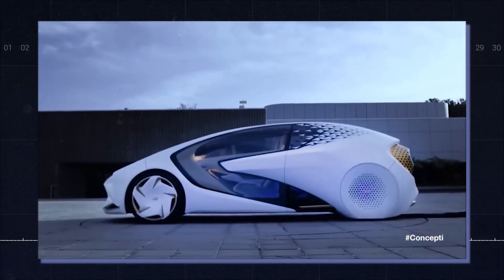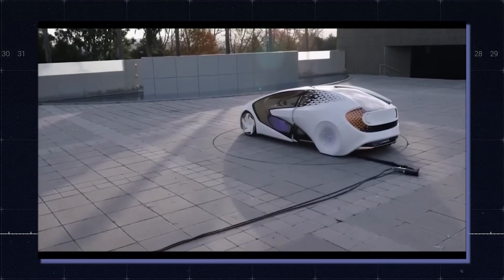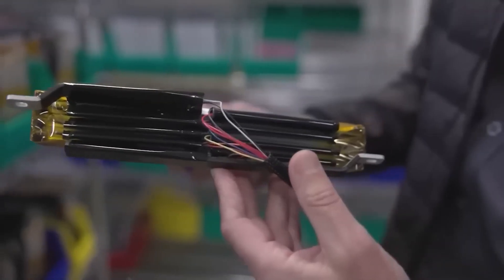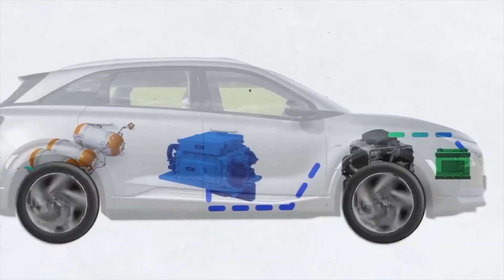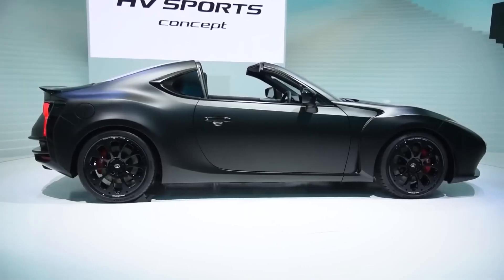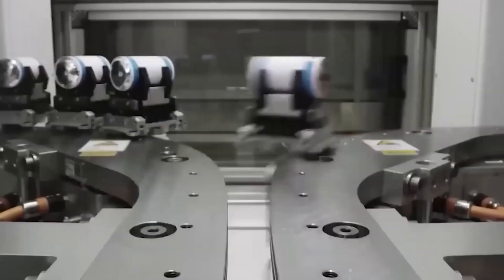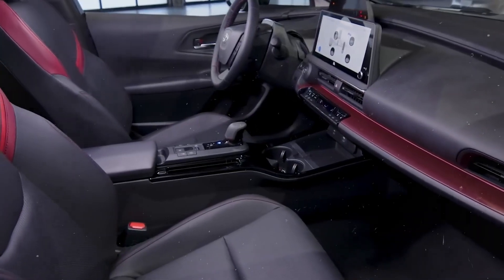Toyota has to maintain its technological edge and market share in the EV industry, which is expected to grow rapidly in the coming years. Toyota also has to balance its investment in solid-state batteries with its existing portfolio of hybrid and fuel cell vehicles. Toyota faces competition from other automakers and battery manufacturers that are also working on solid-state batteries, especially in the European market, which is one of the largest and fastest-growing markets for EVs.